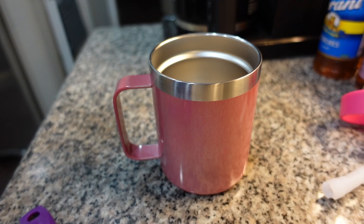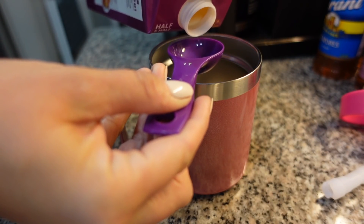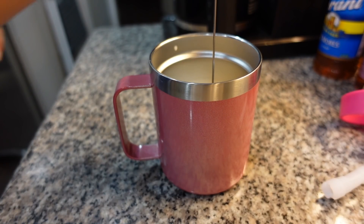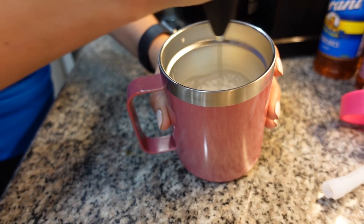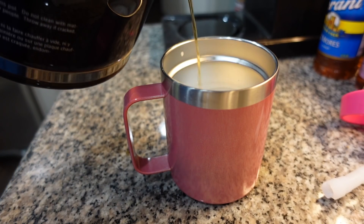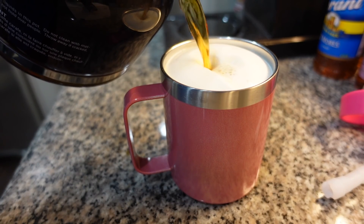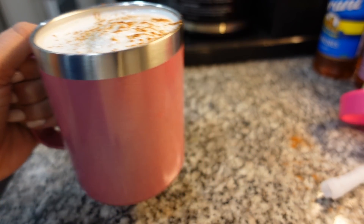I decided to whip myself up some coffee this morning, so I'm going to do two tablespoons of half and half. I'm going to use my little milk frother to get it frothy — nice and thick. Add in the coffee and a sprinkle of cinnamon, and there we go. Coffee is ready.